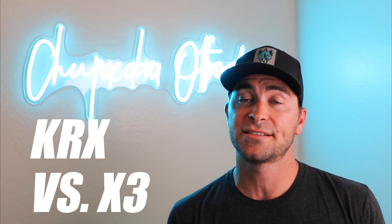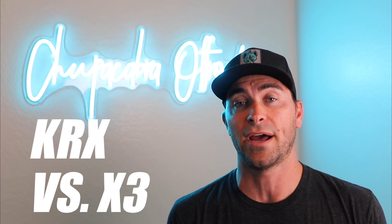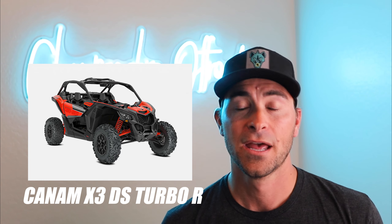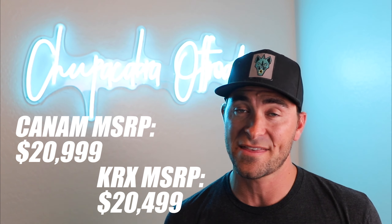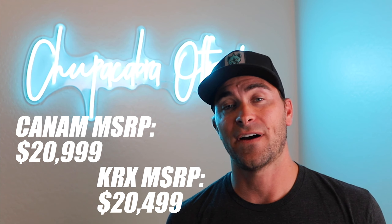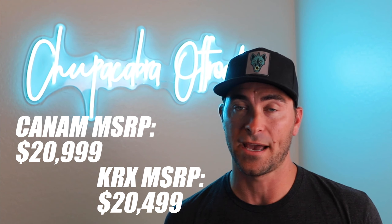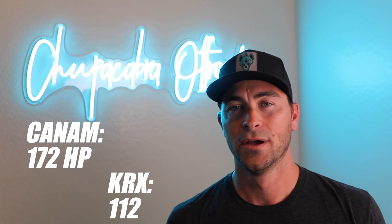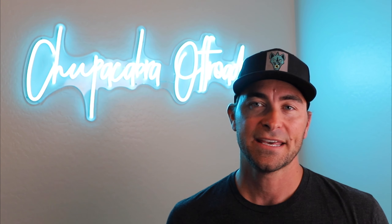Let's wrap up with a comparison: how does the KRX stack up against a similarly priced Can-Am X3? For this comparison we're looking at the Can-Am Base X3 DS Turbo R, with an MSRP of $20,999 — so it's $500 more than the base KRX 1000. The obvious difference is horsepower: 112 versus 172. It's not even a comparison, and with Can-Am there's so much aftermarket support if you want to double that horsepower.